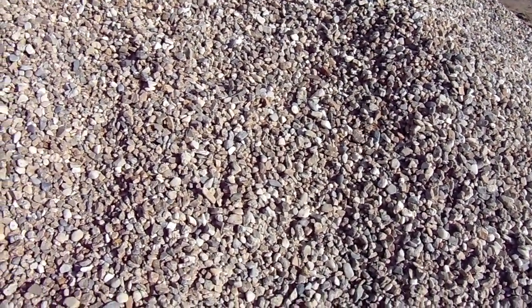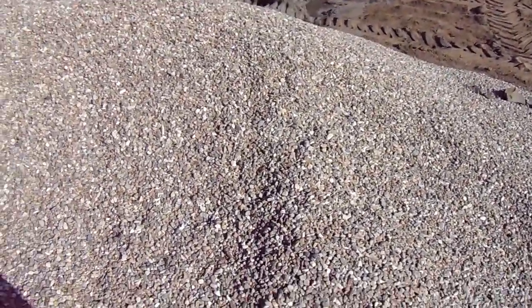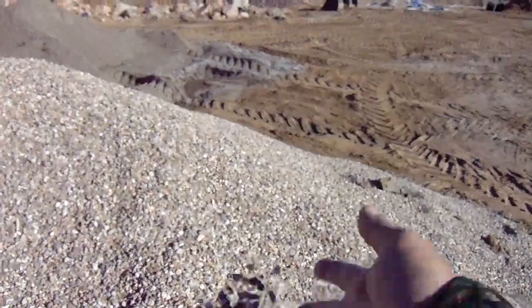It's important because crushed rock lays down differently in a drainage system or other applications — much differently than naturally rounded river rock. Strictly speaking, gravel is just washed river rock, and crushed rock is all the stuff that's run through the crusher and broken up. So if you're sold something called gravel, it should technically be naturally rounded to irregular river rock.